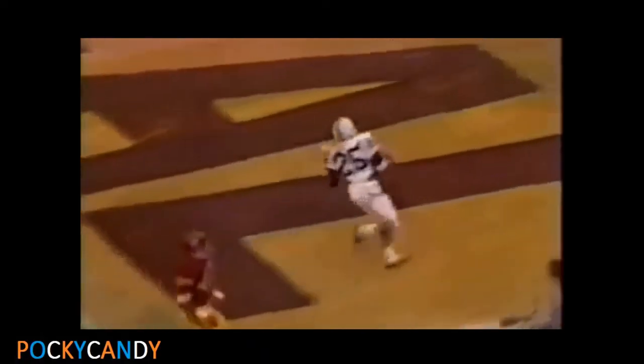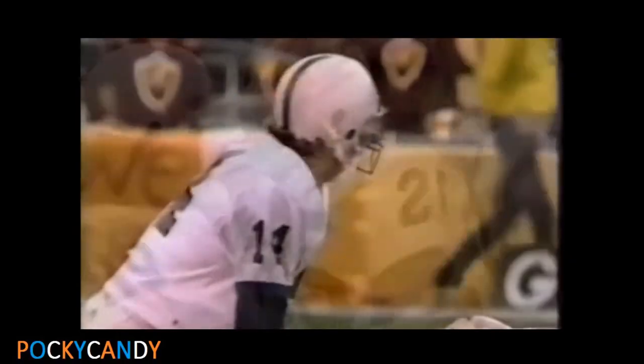Here is Kurt Warner. Warner to the 15 — Warner will score! Mike McCluskey with a key block. And Kurt Warner scores his second touchdown of the game.